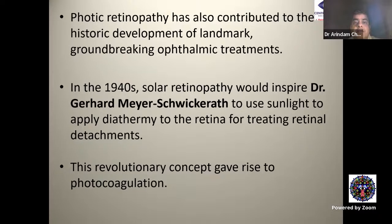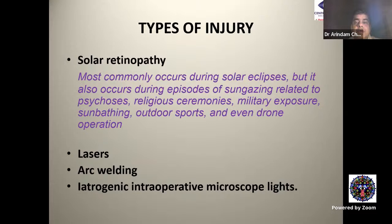Photic retinopathy has also contributed to landmark ophthalmic treatments. In the 1940s, solar retinopathy would inspire Dr. Meyer-Schwickerath to use sunlight to apply diathermy to the retina for treating retinal detachments — a revolutionary concept that gave rise to photocoagulation.